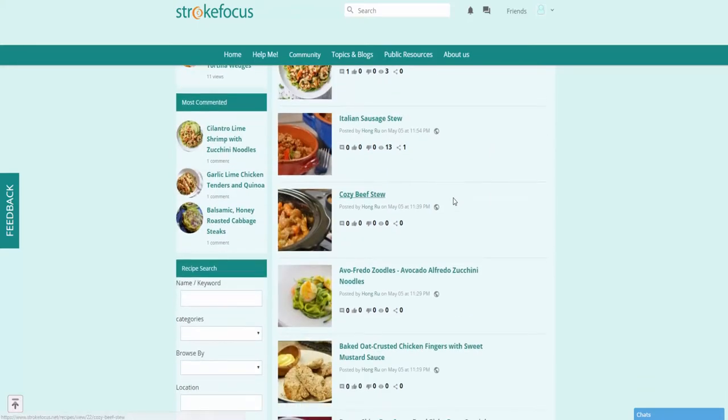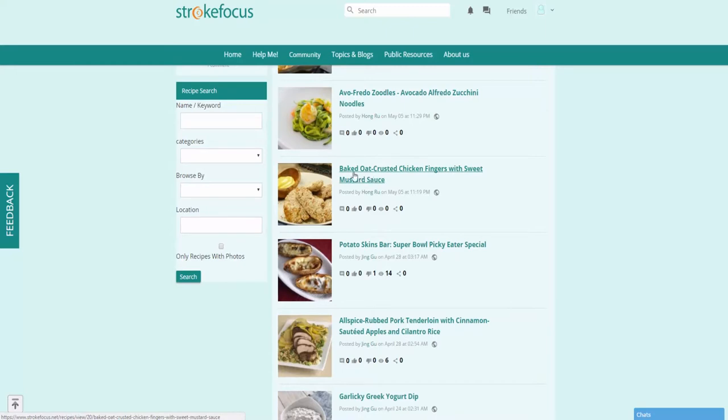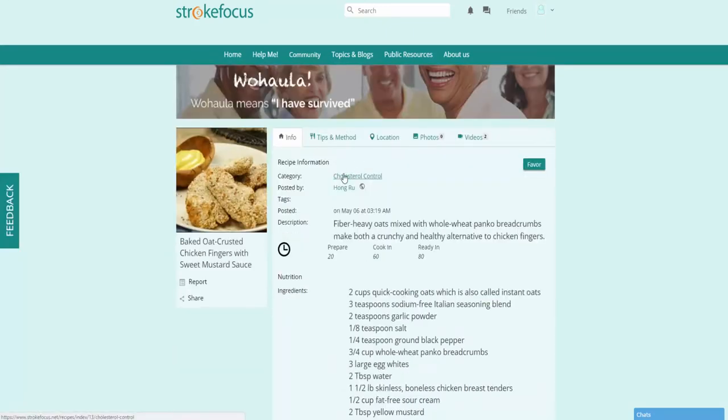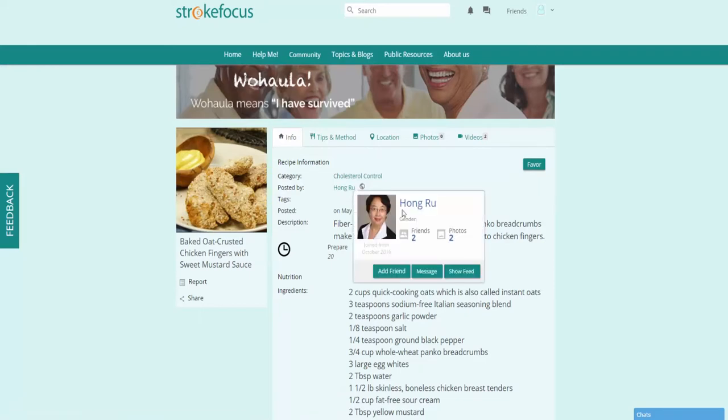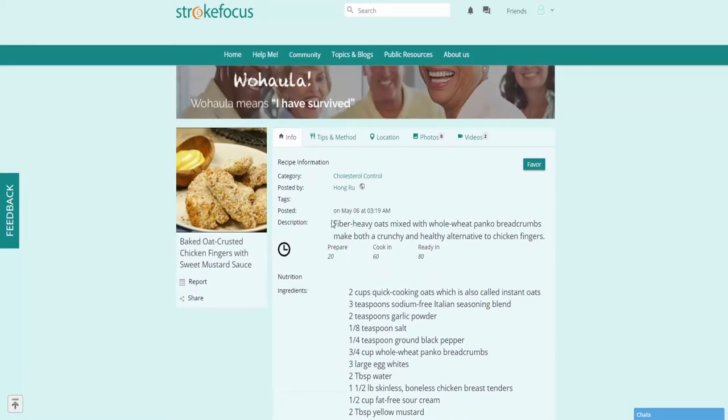Here are some user-driven recipes that others have mentioned, and you can go ahead and just browse through these different options and find some that might appeal to you. You'll notice that the way these recipes are structured are very, very easy to follow — you have the ingredients listed, a description of what you'd be cooking, as well as the preparation, cook, and ready-in time.